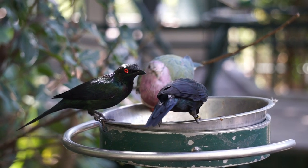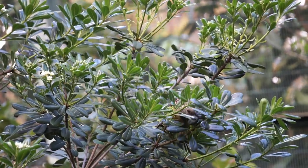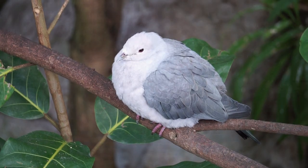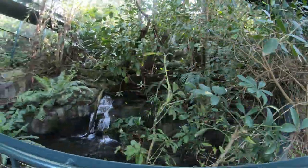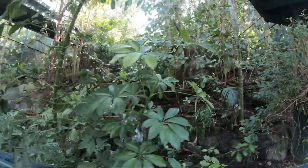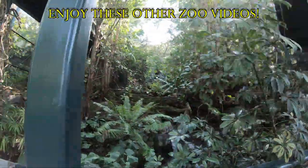And this will conclude our look at the beautiful birds that call the Lost Forest Aviary Trail and the Owens Aviary home. Thank you for joining me on this trek at the San Diego Zoo. This is Brad, and I will see you where our adventures take us next. Until next time, safe travels everyone.